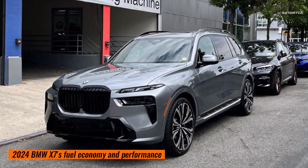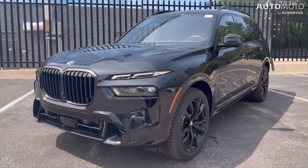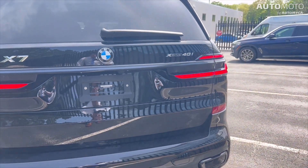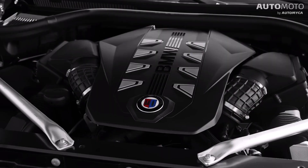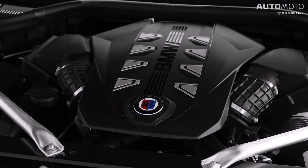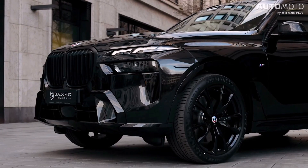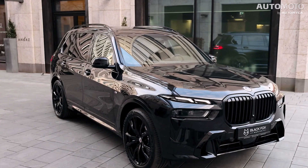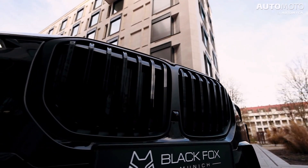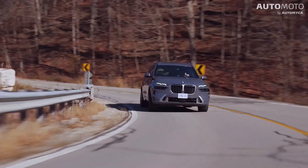There are three different powertrains for the X7. The 3.0-liter twin-turbo inline-six engine in the xDrive40i is assisted by a mild hybrid system, producing 375 horsepower and 383 pound-feet of torque, with the mild hybrid boost temporarily raising torque to 398 pound-feet. Every X7 has all-wheel drive and an eight-speed automatic transmission. BMW estimates 0 to 60 mph in 5.6 seconds, with fuel economy of 21 mpg city, 25 highway, and 22 combined.